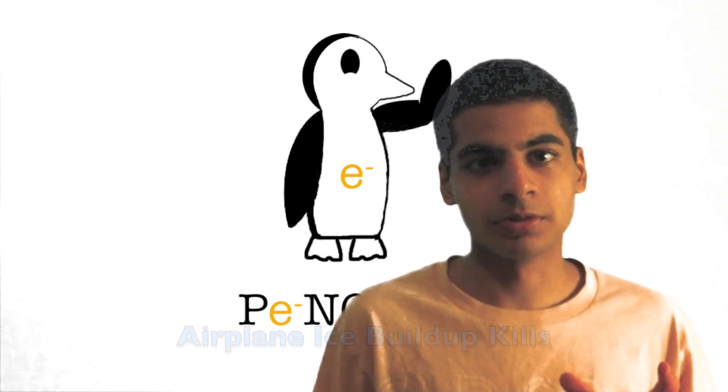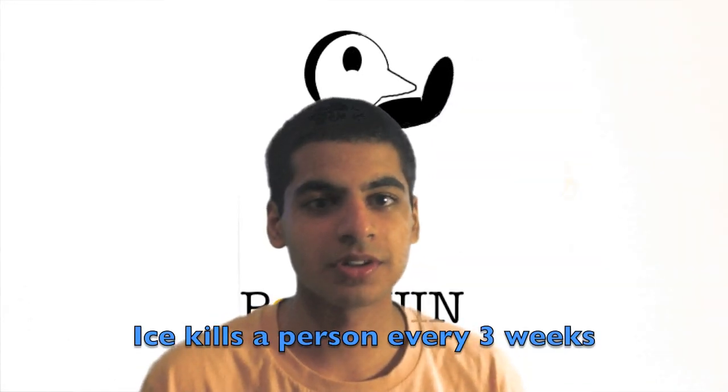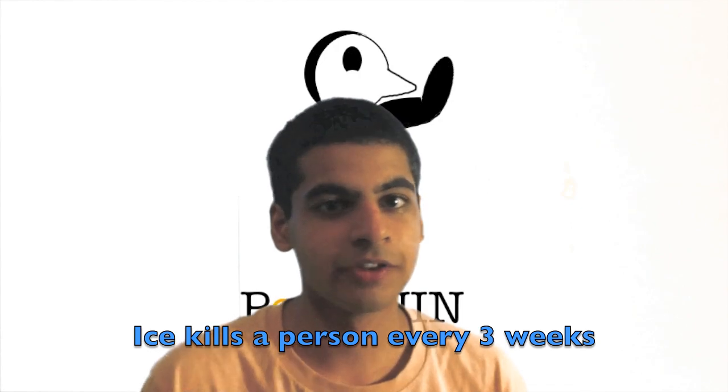Ice buildup on airplanes kills people. Ice killed 153 people in the 90s — that's one person dead every three weeks. Those accidents were all caused by small single-engine airplanes. Imagine if one was a commercial jet. The consequences would be tremendous, and it can happen any day.